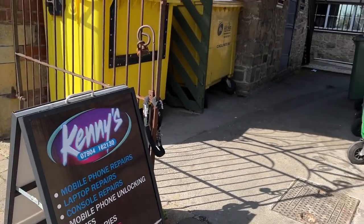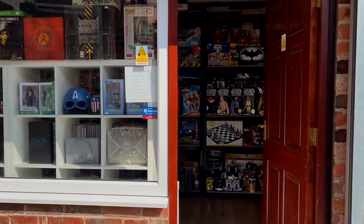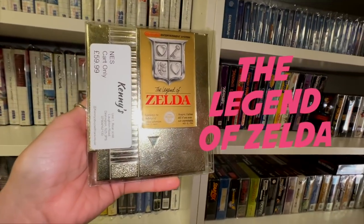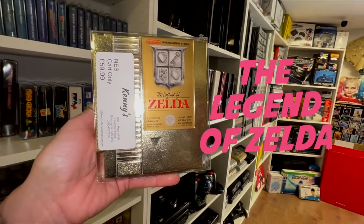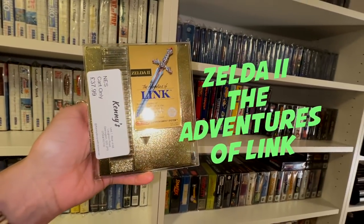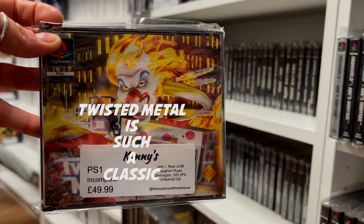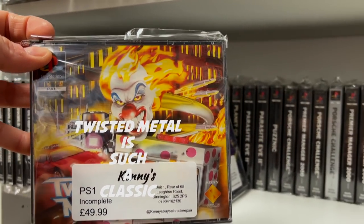Welcome to Kenny's, which is a brand new retro game hunt based in Dinnington in South Yorkshire. We're going to take a look around this awesome shop with some awesome stock. I think you're really going to enjoy this one and I cannot tell you how many people have reached out to me over the past three months to tell me that I need to go here.